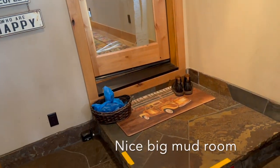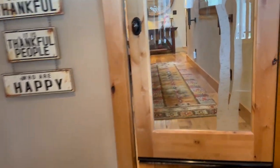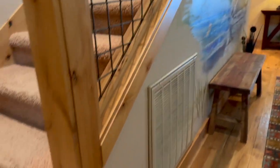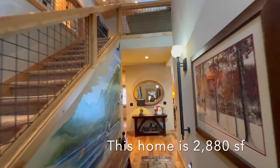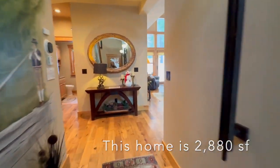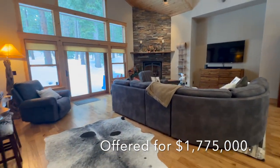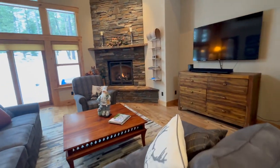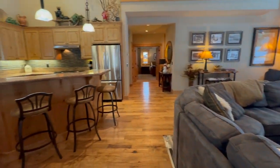We're going in and there's a mudroom here, a door into the garage, one step up and into the main part of the house. You can either go upstairs or go down the hallway and enter into this beautiful great room. It's huge, with vaulted ceilings and tons of natural light. It's just warm and cozy in here with these hardwood floors.